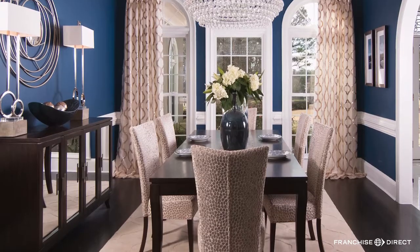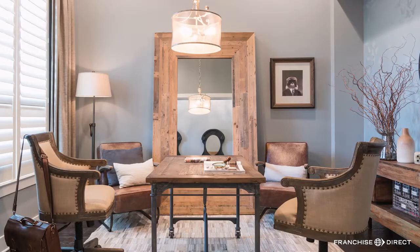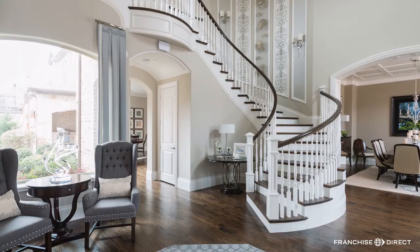We start to develop ideas — we'll measure, take pictures. And then we set up the next appointment where we come back and present the design to the client.